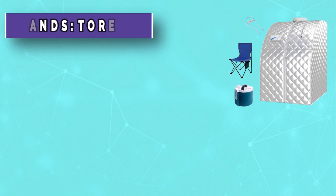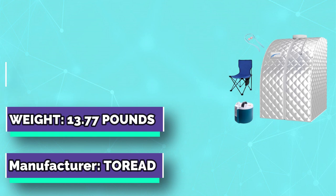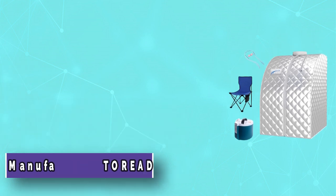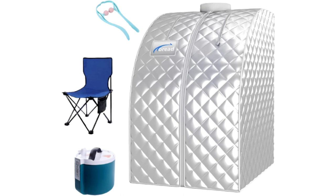The detachable frame allows you to disassemble for easy storage, and the stainless steel structure is not easily deformed, guaranteeing a long service life. The sauna tent is highly sealed, with sweat-absorbing mats which are machine washable, an ultra-comfortable chair, and a remote control.